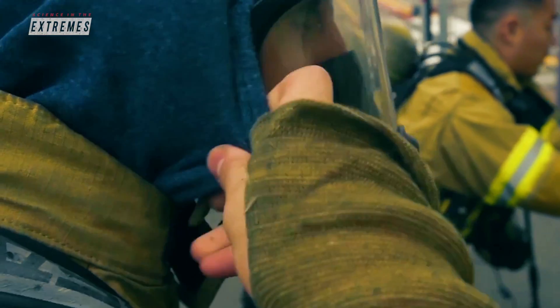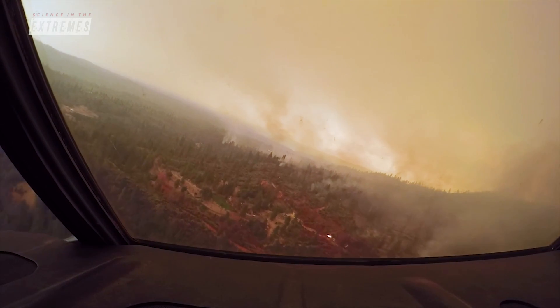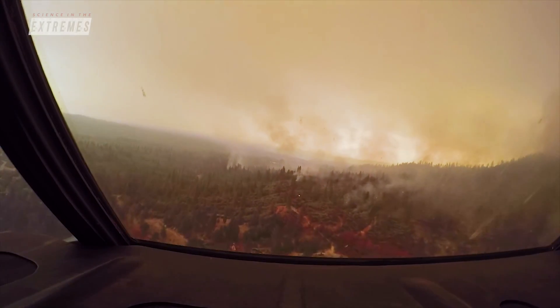Air Force firefighters are called upon to help far beyond the airfield. Their special skills are used to combat everything from natural disasters such as wildfires to commercial airline emergencies.